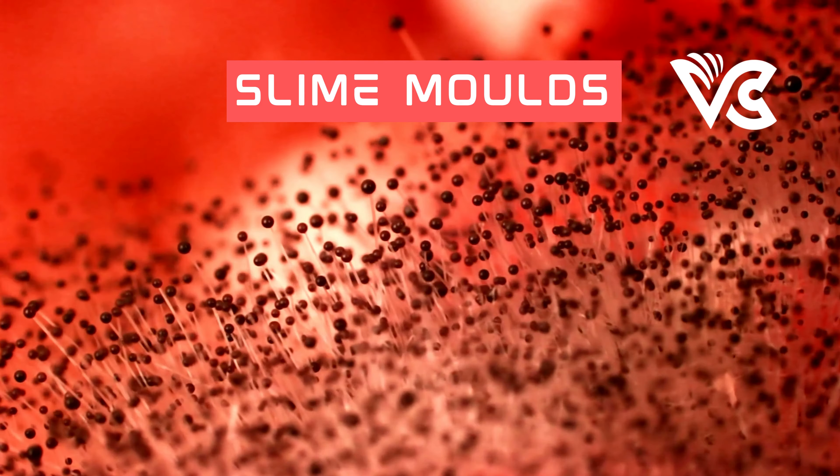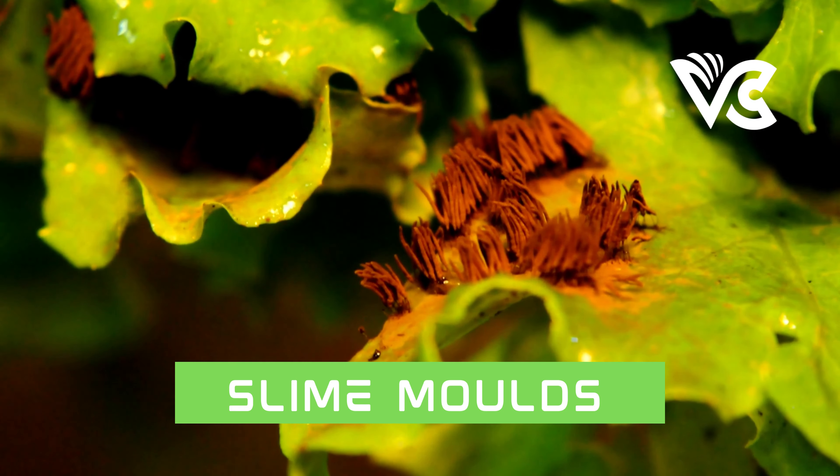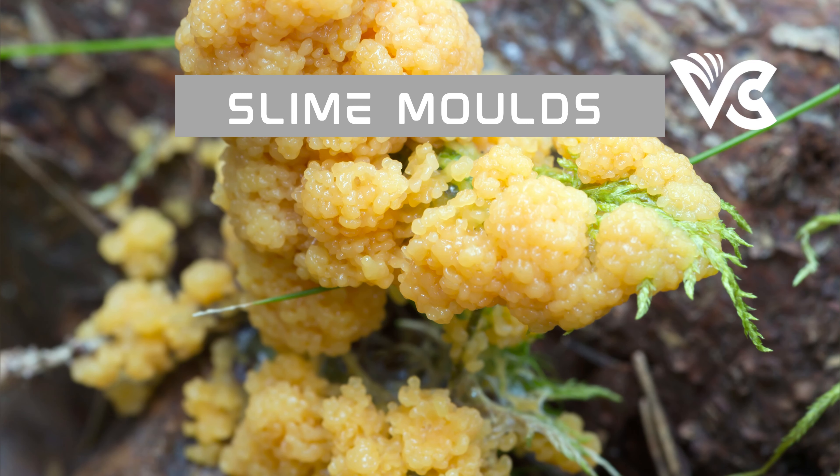It's also worth noting that slime mold's navigation is not limited to two dimensions. In a 2018 study led by Audrey Dussutour from Paul Sabatier University in France, researchers placed Physarum in a three-dimensional maze made of gelatin cubes. The slime mold navigated through the maze and found the food source at the center by extending pseudopodia in all directions and forming a network of protoplasmic tubes. This three-dimensional navigation requires a higher degree of spatial awareness, and could have important implications for robotics and artificial intelligence as a model for decentralized control.